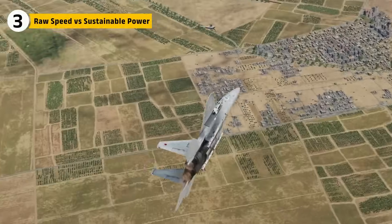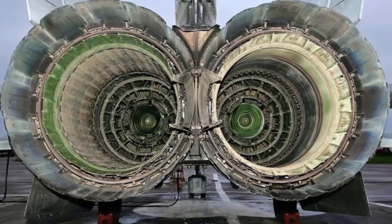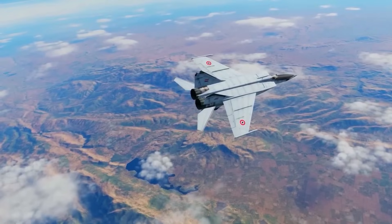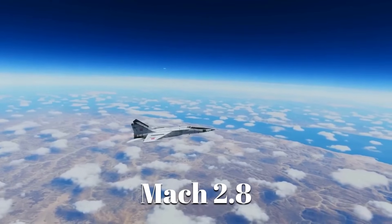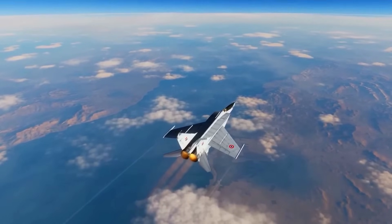On paper, the MiG-25 looks like the speed champion. With its R-15 turbojets, it could outpace almost anything in the 1970s. But raw speed isn't always combat power. At Mach 2.8, its engines drained fuel so fast that missions often lasted less than 45 minutes.